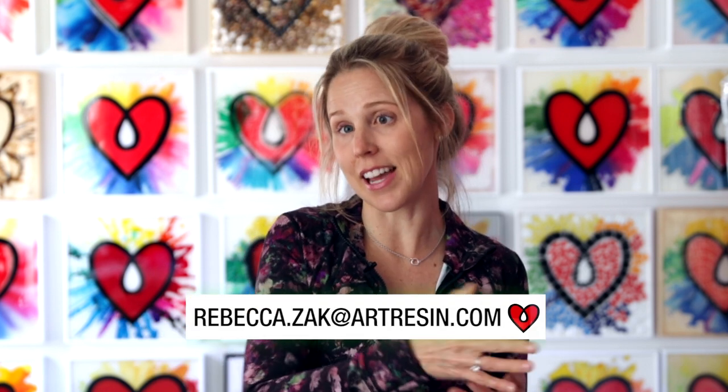Well, if you have art to share, I would love to see it too. Please email me at rebecca.zack@artresin.com or Instagram at art_resin. I would love to see what you've made — it's the best part of my job, honestly. So hope to see your art soon. Cheers.